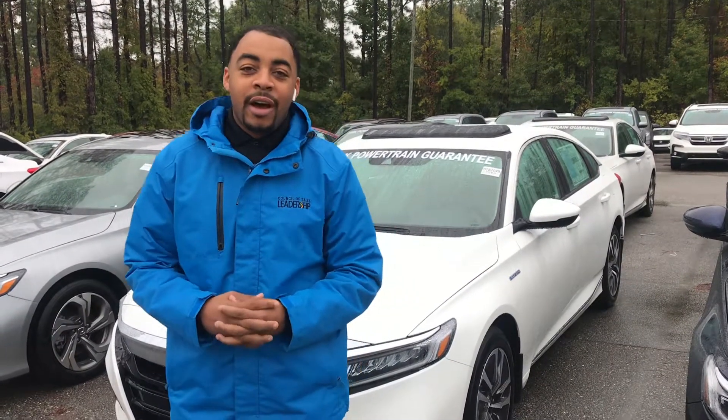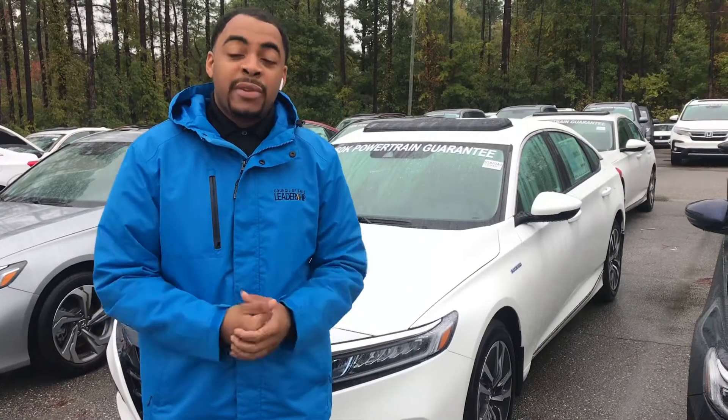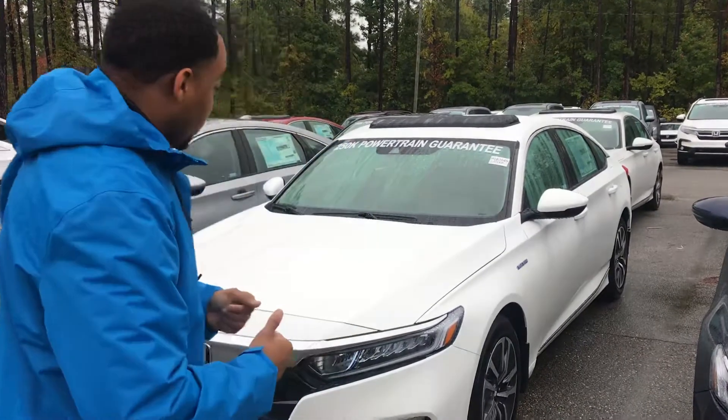Paige, good morning. This is Chris with Tamron Honda. I left you a short voicemail on your phone this morning. I wanted to thank you for the opportunity and also show you one of my hybrid Accord models.